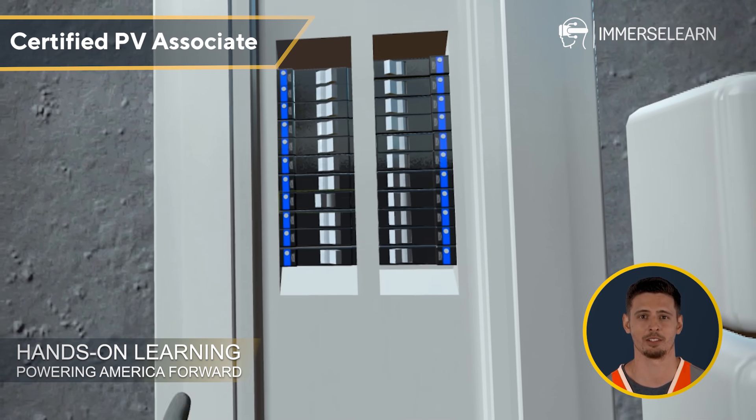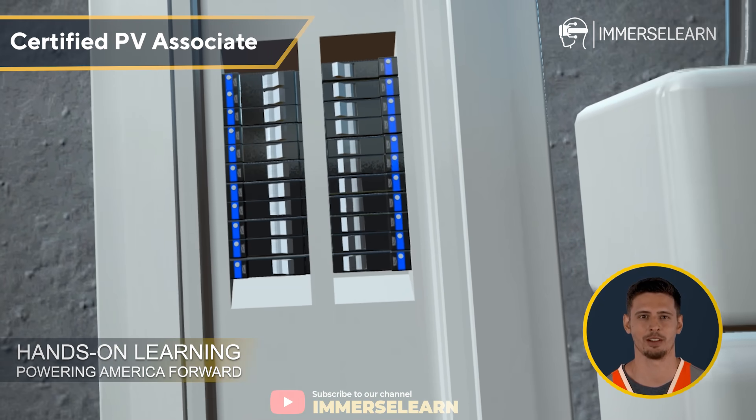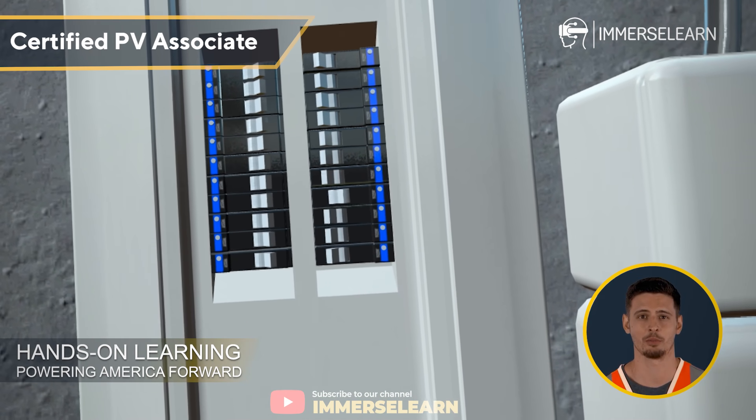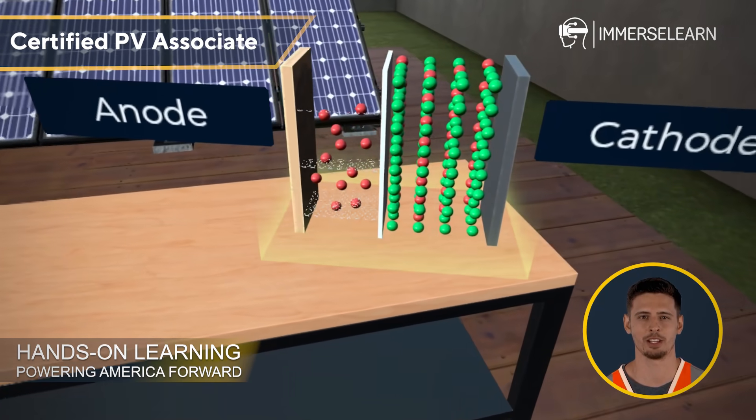Take a moment to see how the system is interconnected, ensuring efficient power distribution. You even have the ability to turn the inverter on and off, reinforcing your understanding of how it functions in real-world scenarios. This is just the beginning of your journey into solar technology.